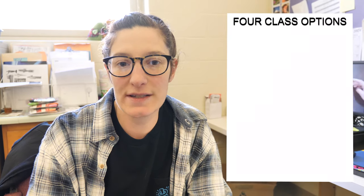Hi, I'm Miss Marino. I'm one of the art teachers here at Carmel High School. There are five art teachers and lots of options for different art courses. As an eighth grader going into ninth grade next year, you have four options of art courses you can take.